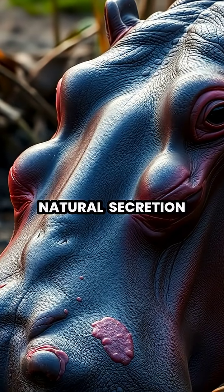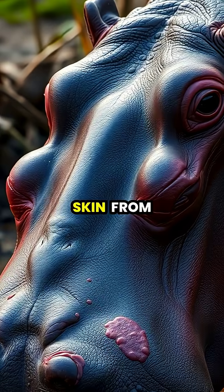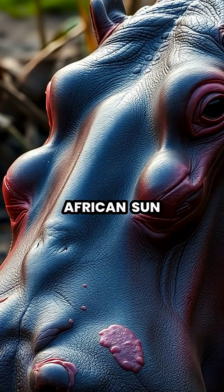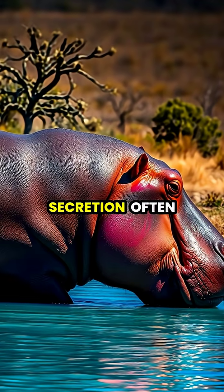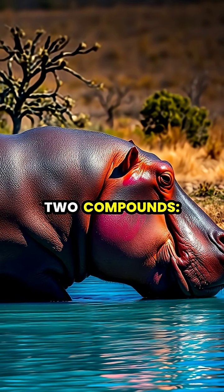Hippos produce a remarkable natural secretion that functions as their very own sunscreen, protecting their sensitive skin from the harsh African sun. This unique red-colored secretion, often called 'blood sweat' due to its appearance, is actually a combination of two compounds.